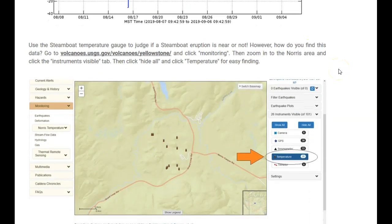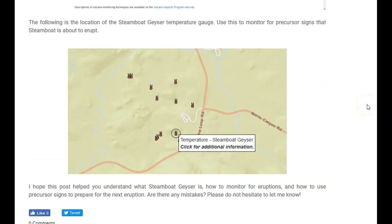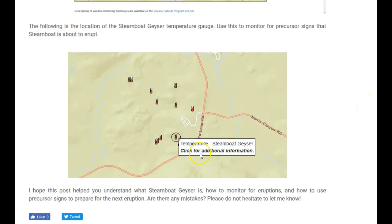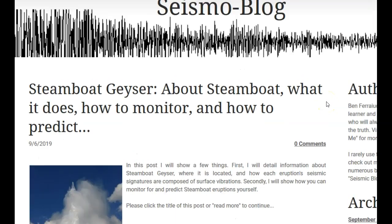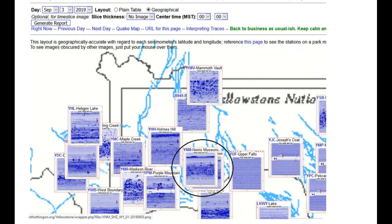Use the Steamboat temperature gauge to judge if a Steamboat eruption is near. To find this data, go to volcanoes.usgs.gov, click Yellowstone, and click monitoring. Then zoom in to the north area and click the instruments visible tab. Click hide all and click temperature for easy finding. The following is the location of the Steamboat Geyser temperature gauge. Use this to monitor for precursor signs that Steamboat is about to erupt. I will leave a link to this post in the description box below.